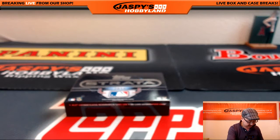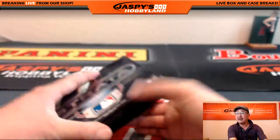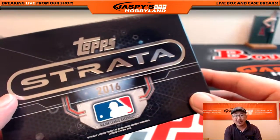So there you go, ladies and gentlemen — a lot of nice hits popping out of there. Really nice patches, low-numbered stuff, very nice on-card autographs, MLB hologram stickers to know exactly where that patch came from. jaspieshobbyland.com — let's do more. Thanks a lot, everyone. We'll see you next time.